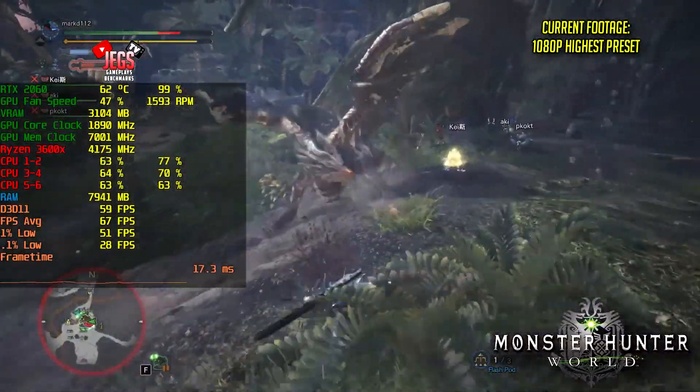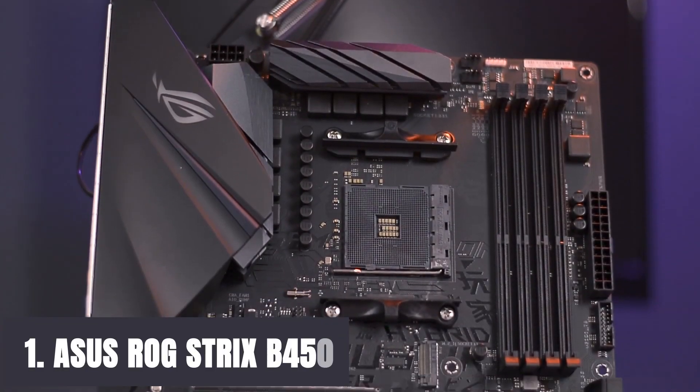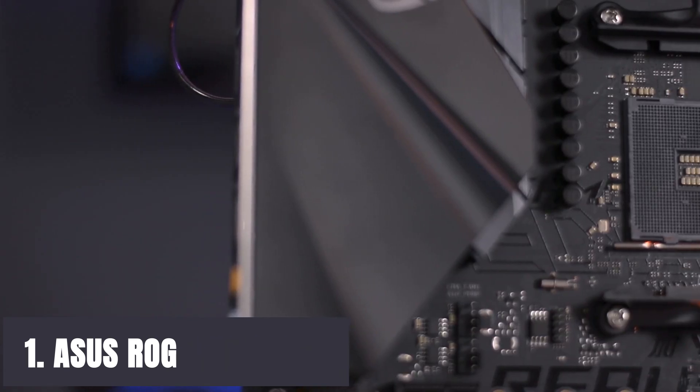To get more information on any of these products, check out the links in the description box below. Now let's get started. At number 1, it's the ASUS ROG Strix B450 — the first motherboard we are going to discuss, which offers you some cool features.